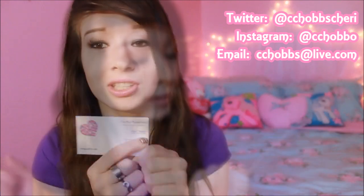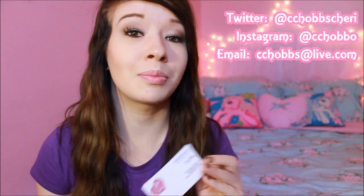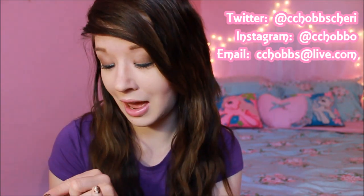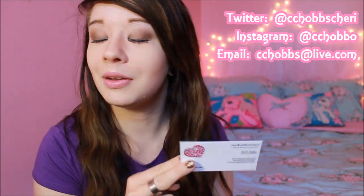She is on Twitter at CCHOBBS Sherry and on Instagram at CCHOBBO. She says she can do anything on any case, so no matter what device you have she can pretty much do anything you want — a cowgirl themed case, My Little Pony, Adventure Time, makeup — just contact her and ask. Her email is CCHOBBS@live.com for prices and everything. I'll post all of this information in the description box below.